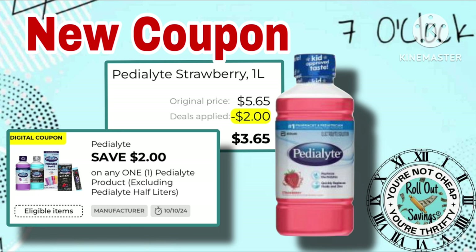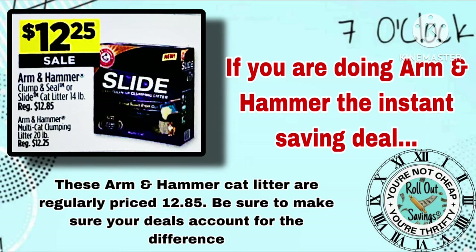It's just that time of the year, so let's be prepared. Now jumping into the instant savings — this Arm & Hammer Cat Litter is going to be ringing up as $12.25 as of 7 o'clock this evening. So if you had it worked into your deals at $12.85, which is the original price, please make sure that you adjust accordingly if needed.